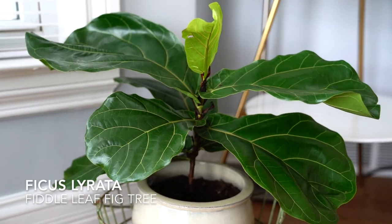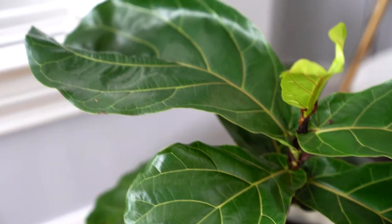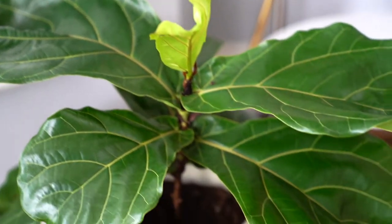Who has a fiddle fig? This guy can get up to about 5 feet tall. It has new growth guys. Exciting!